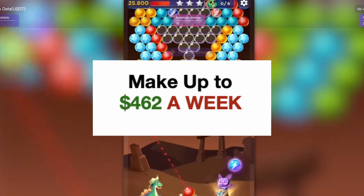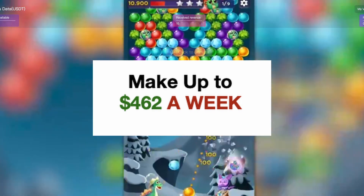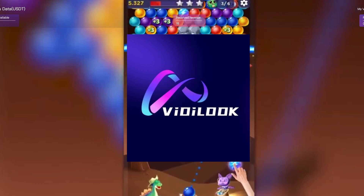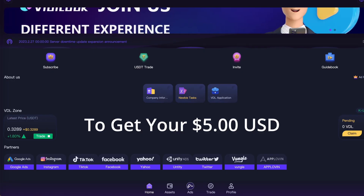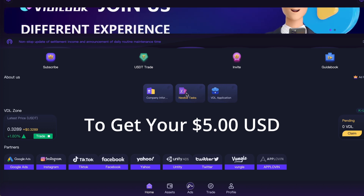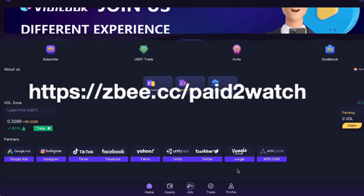Want to earn up to $462 a week watching advertisements for just a few minutes each day? Now you can with Viddylook. Create your free account now by clicking on my link in the description and get $5 by simply doing the following. Once you sign into your newly created free account, just head on over to this box here where it says newbie tasks and click on it. Viddylook is a blockchain traffic comprehensive platform providing a revenue model for users, and it's also a great way to introduce beginners to earning with crypto.